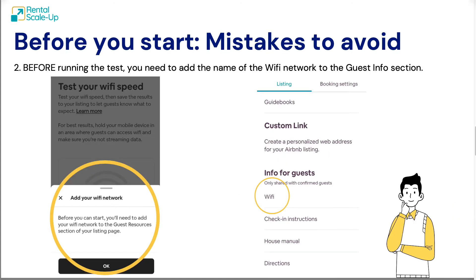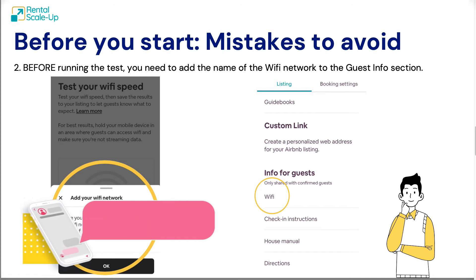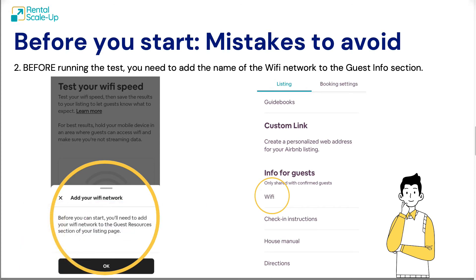The second mistake, which is connected to the first: Airbnb wants you, before you do the test, to have filled in the Wi-Fi network name in the information for guests field. As you know, when people book your place, they get information from you — for example, check-in instructions, Wi-Fi network name, and password. To do the test, you must have the Wi-Fi network name indicated in the info for guests, because that's the network Airbnb will be testing. If you don't do that, you'll have to go back and do it — so it's a must. Don't forget to do it before you run the test.